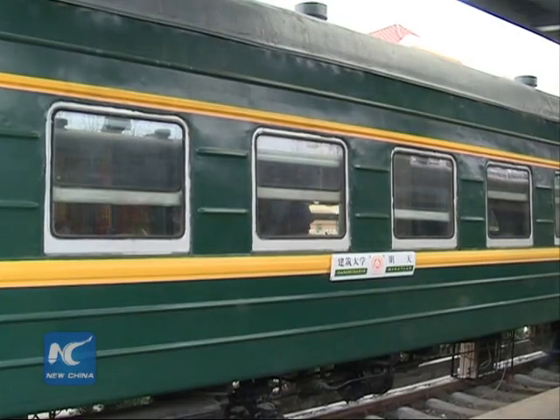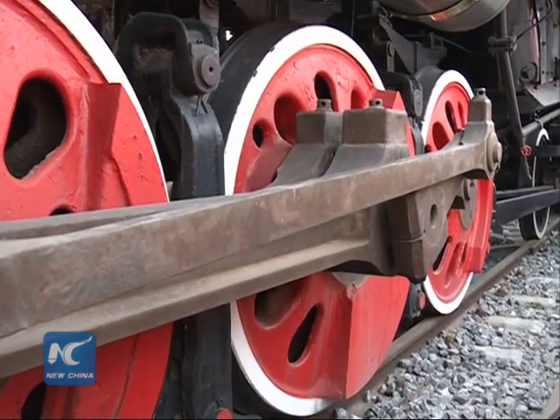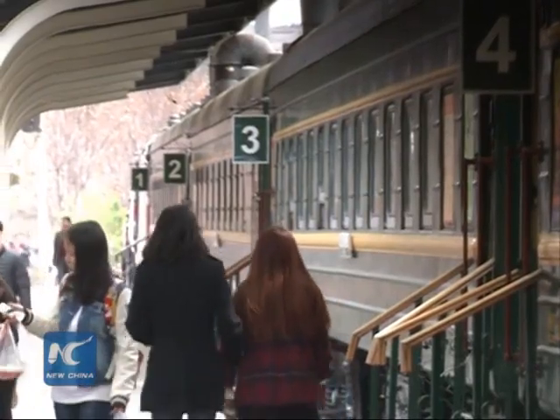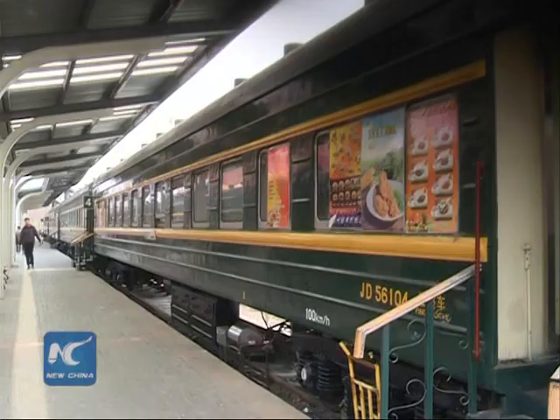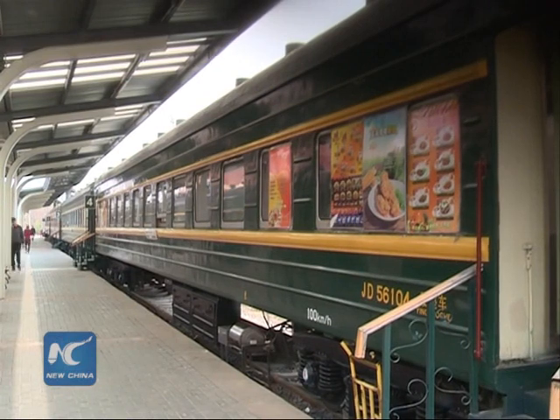It looks like a train. It stays on rails, but it no longer serves as a train. At mealtime, this locomotive and these carriages will host hundreds of students.